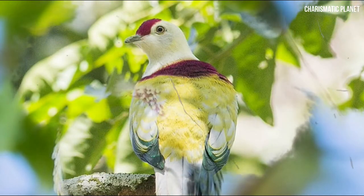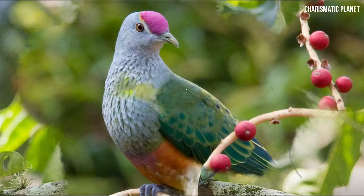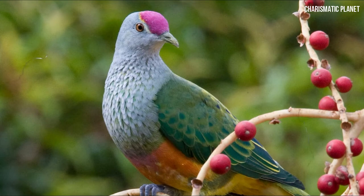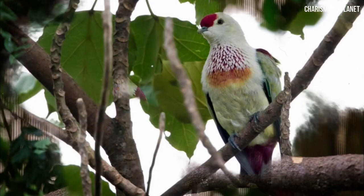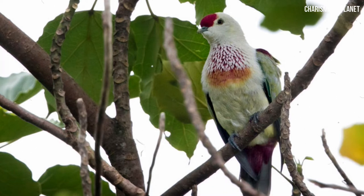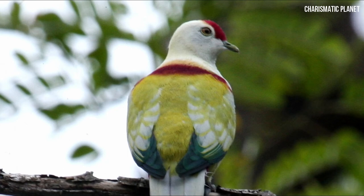The male is mostly pale yellow-white with a red crown and red bar across the back. The male is pale on the bottom and yellow on top. There is also a crimson band and crown.